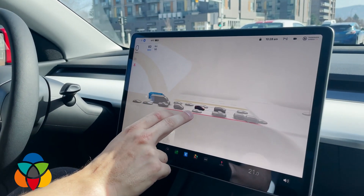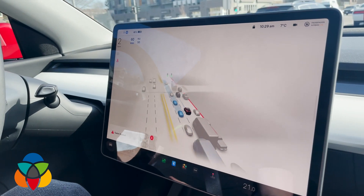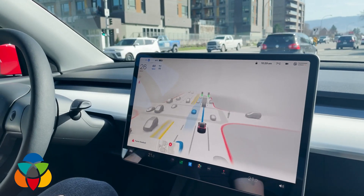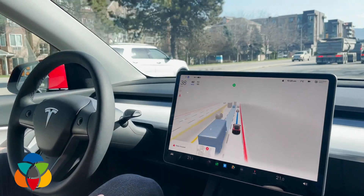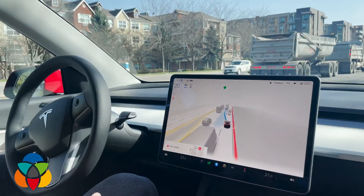This is what they mean by vector space — this is what they're creating with all six or seven of their camera feeds. There's no lidar, there's no radar; it's just pure image recognition they're using. You can see the blue highlight is where it's trying to get to.